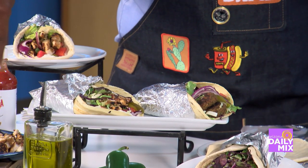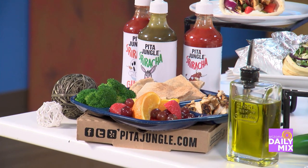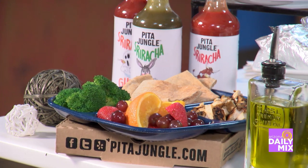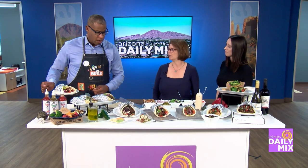We also have pita for the kids' dishes, and the kids love it because they build their own meal. So I'm going to actually build a meal here — the Mediterranean chicken shawarma.